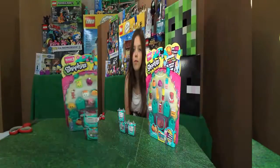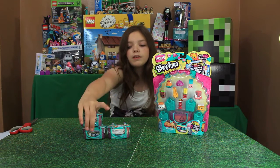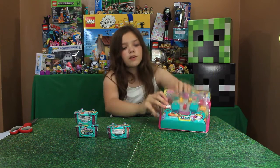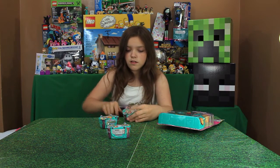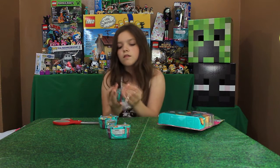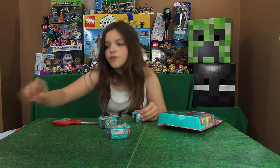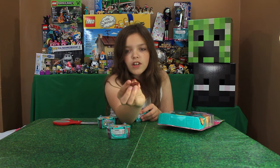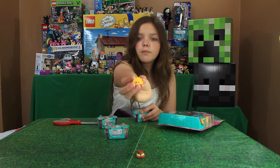Now let's open these two from Kiki, because we want to know what we got from her — she's an awesome channel. Then we'll open the 12-pack after. Hopefully no doubles! So far we got Remy, and that's awesome. I believe that's a chocolate covered one, and then we got Humpty Dumplin'.